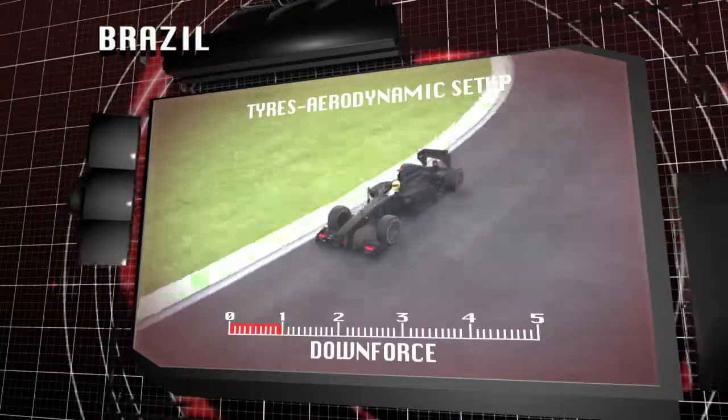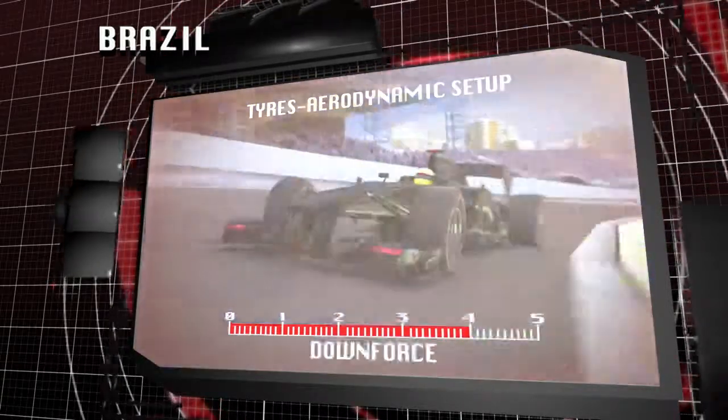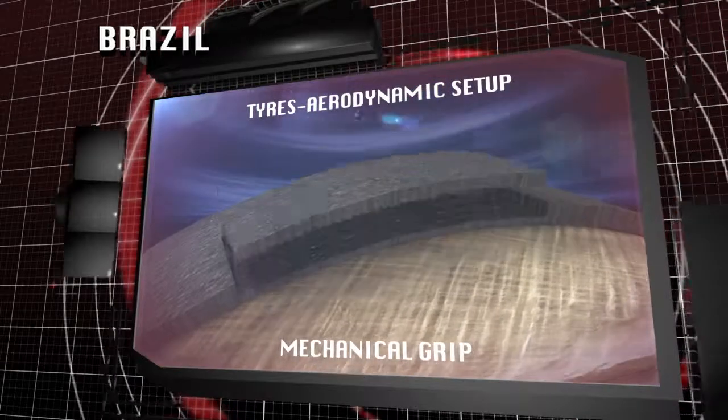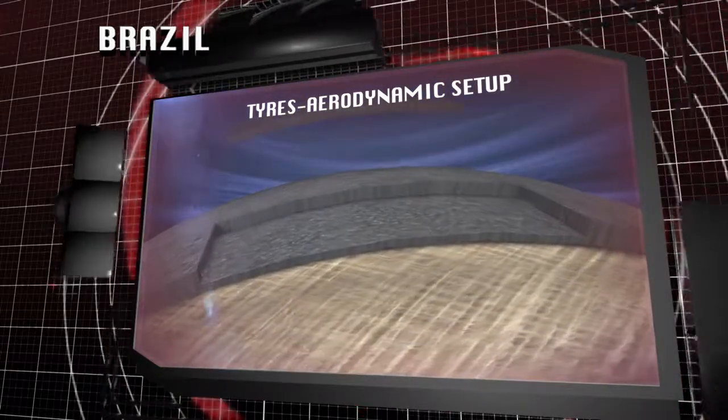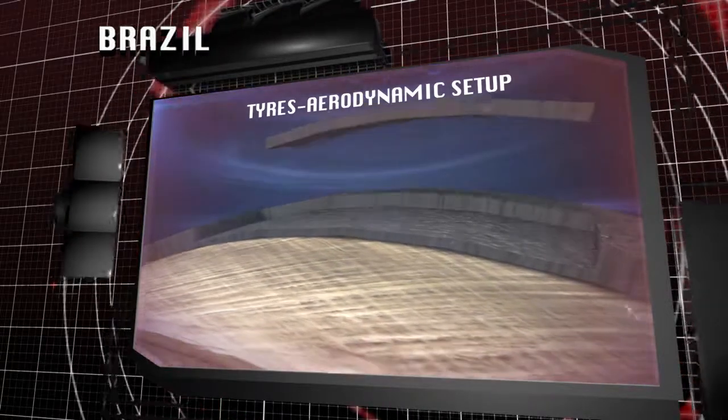Brazil is a high downforce circuit that puts the emphasis on aerodynamic grip during the medium and high speed corners, while in slower corners the car relies on mechanical grip from the tyres. Both aerodynamic and mechanical grip is required in roughly equal proportions at Interlagos.